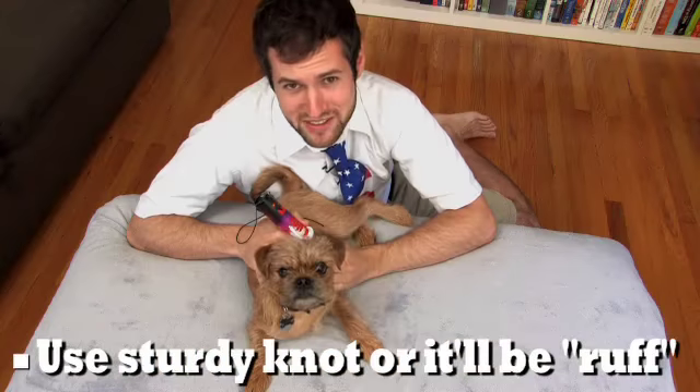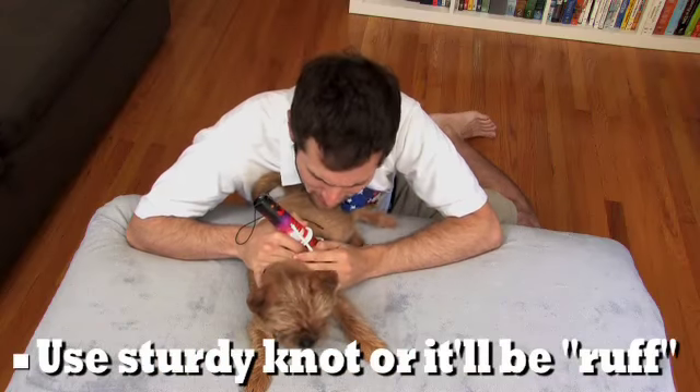When tying fireworks to an animal, make sure to use a sturdy square knot to ensure they stay in place during detonation. Right, boy?